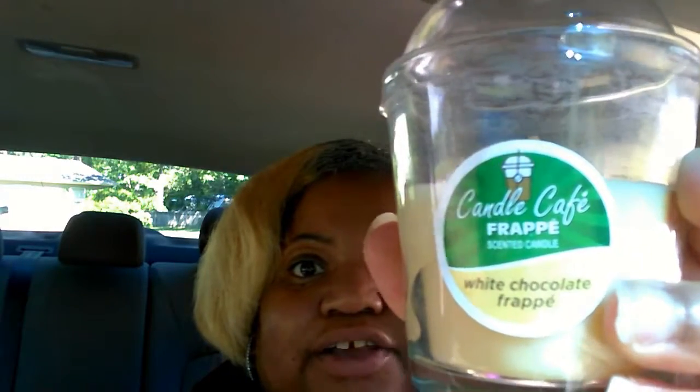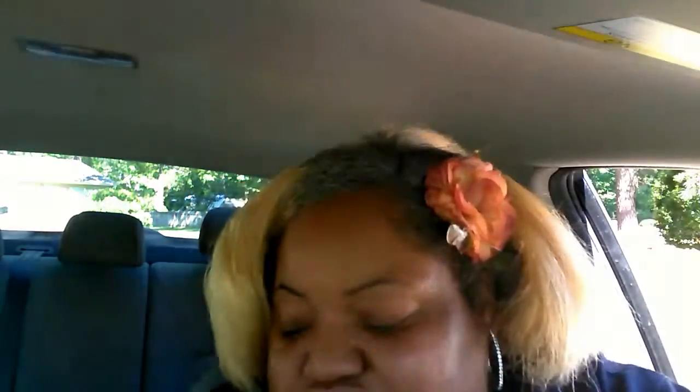I've been seeing a lot of Dollar Tree haulers picking up the Candle Café Frappé scented candle, and this one is the White Chocolate Frappé. Y'all, it smells just like a frappé — when I was carrying it around the store I could smell it through the bag. I haven't burned it yet but I hope it smells the same. Oh my god, it smells like you could just drink it!